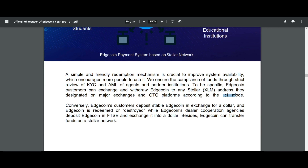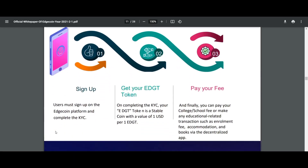Conversely, H-Coin customers deposit stable H-Coin in exchange for a dollar, and H-Coin is redeemed or destroyed, while H-Coin dealer corporation agencies deposit H-Coin in FTSE and exchange it into a dollar. Besides, H-Coin can transfer funds on a Stellar network.